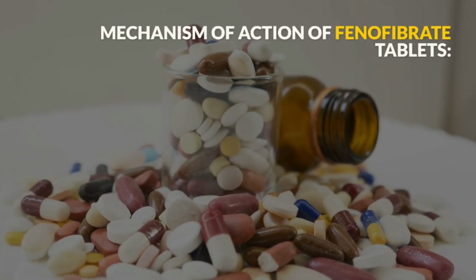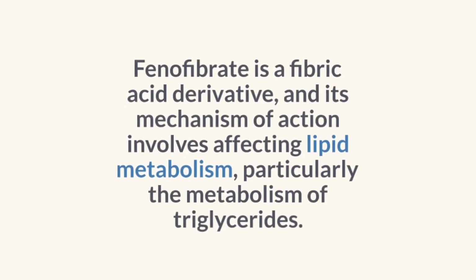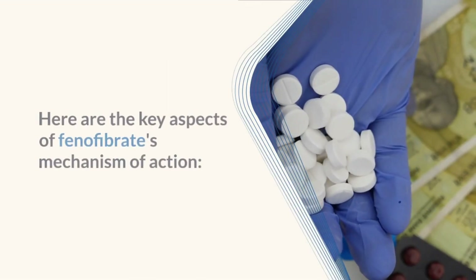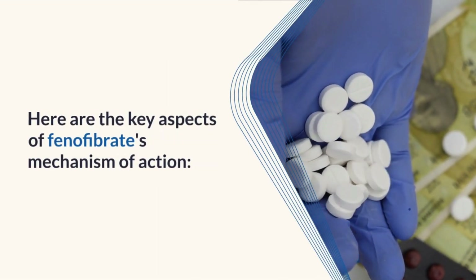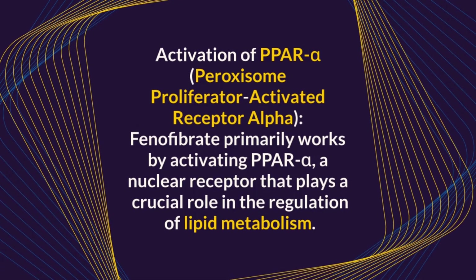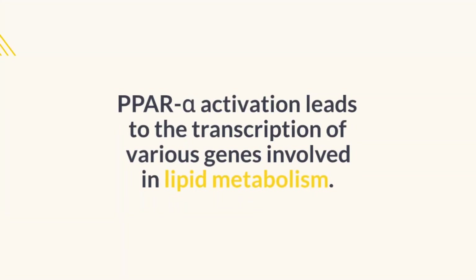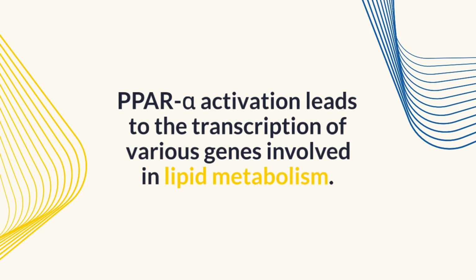Mechanism of Action of Fenofibrate Tablets. Fenofibrate is a fibric acid derivative, and its mechanism of action involves affecting lipid metabolism, particularly the metabolism of triglycerides. Fenofibrate primarily works by activating PPAR-alpha — Peroxisome Proliferator Activated Receptor Alpha — a nuclear receptor that plays a crucial role in the regulation of lipid metabolism. PPAR-alpha activation leads to the transcription of various genes involved in lipid metabolism.